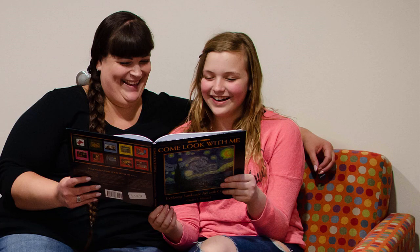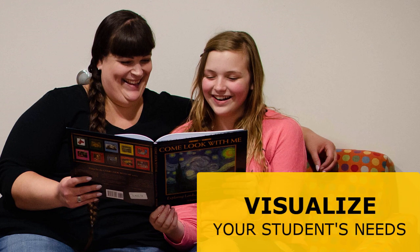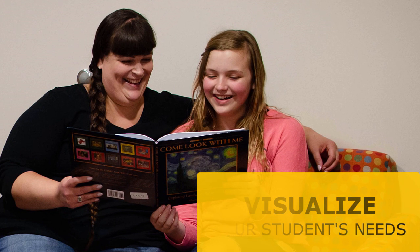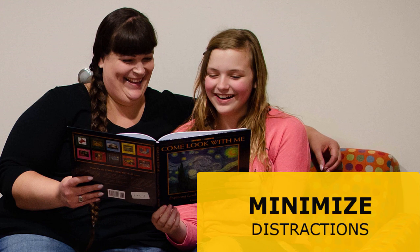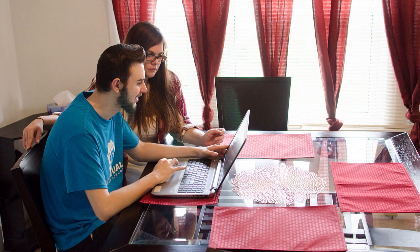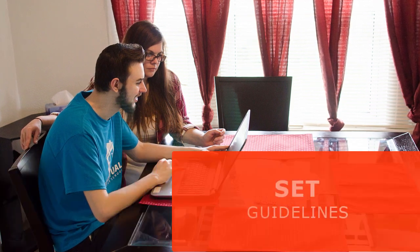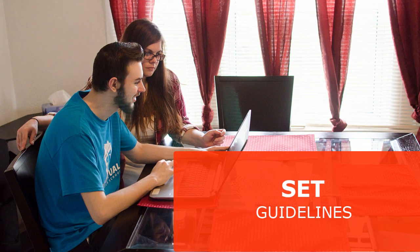When deciding on where to have your space, be sure to think through your entire school day. If you decide to have your learning space in the kitchen, be sure that you won't be cooking meals or doing dishes during learning times. If you're going to have your space in a part of your house that has a television, be sure that you talk with your family about the rules for the TV throughout the day.